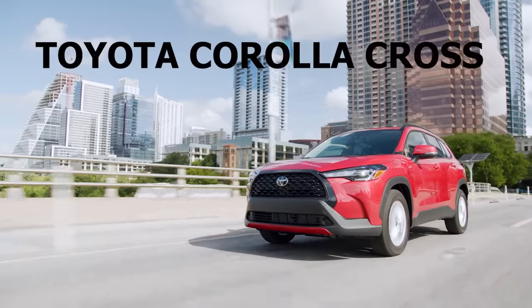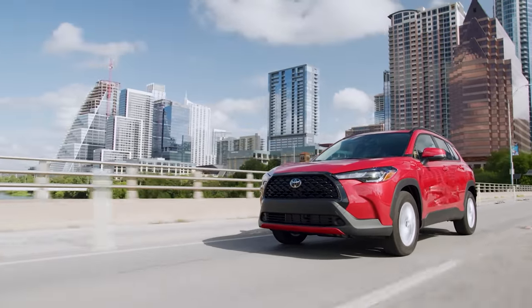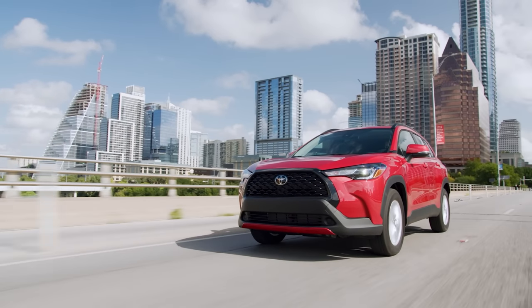At the end of the day, most crossover buyers are looking for space and utility. And if you're looking for these features in an SUV that's up-to-date, reliable, and offers amazing value for money, then take a look at my number one pick, which is the Toyota Corolla Cross. The Corolla Cross might be a new player to the subcompact crossover market, but it really delivers everything that crossover shoppers are looking for.